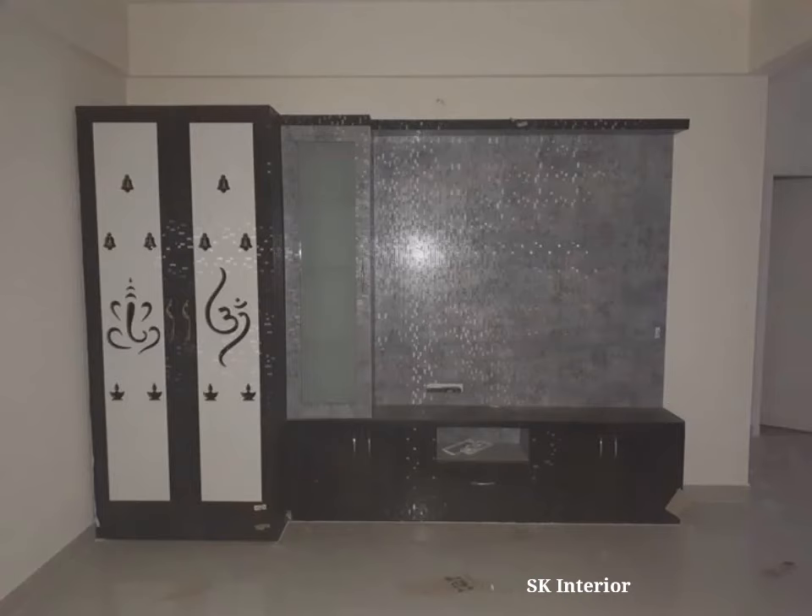Minimal furniture and decor pieces. If you are fond of Jali work, you will love this Mandir design with Jali work — you can go for it. Sometimes keeping things simple and balanced is the trickiest thing, and you will love this design for that. The Mandir takes on two different directions.